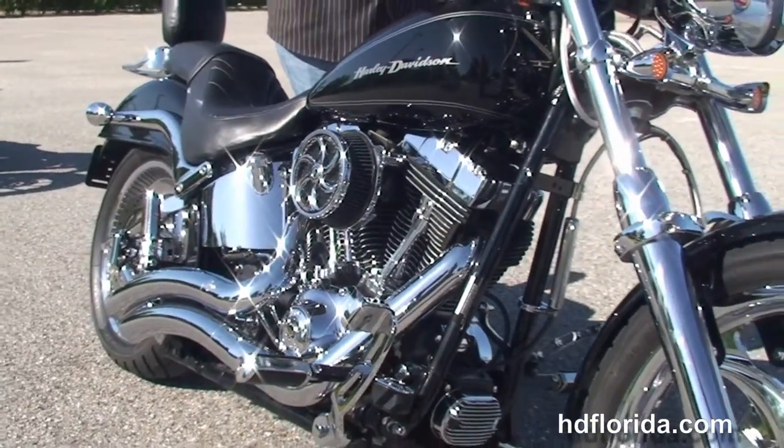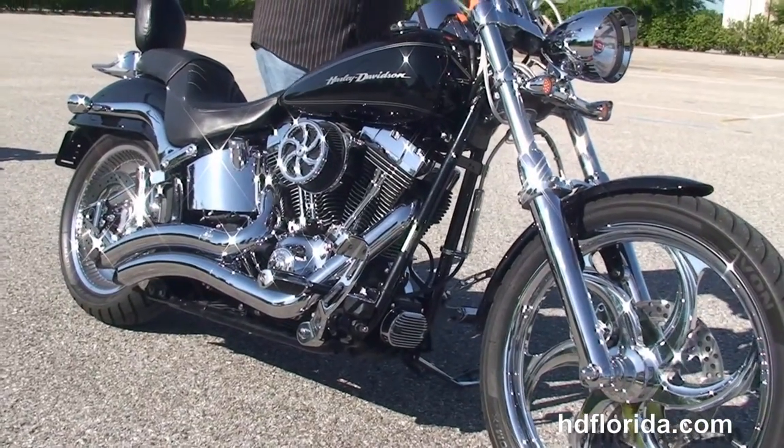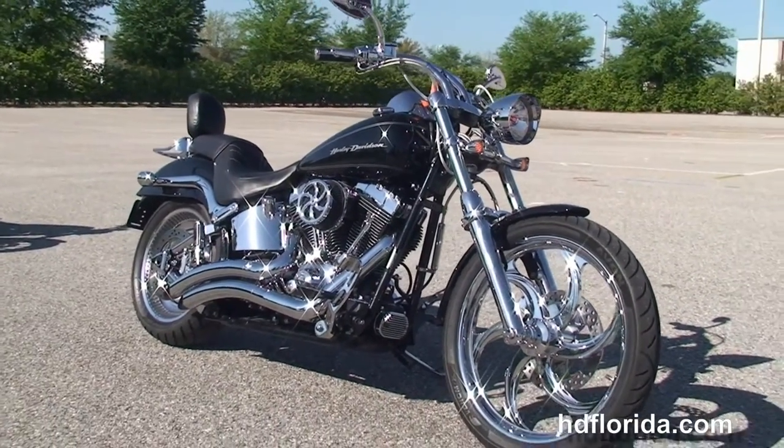We finance used Harley-Davidsons up to 72 months, and be sure to ask about our fly-and-ride program. Here at the world famous Harley-Davidson of Brandon, all our bikes are fully serviced and safety inspected.